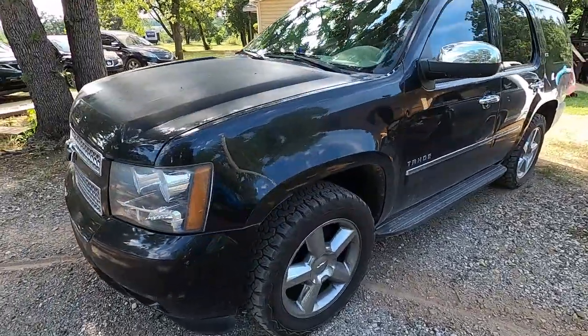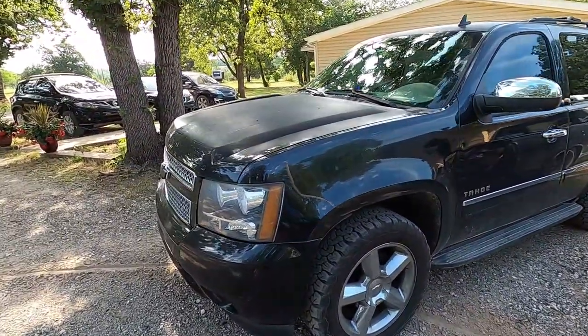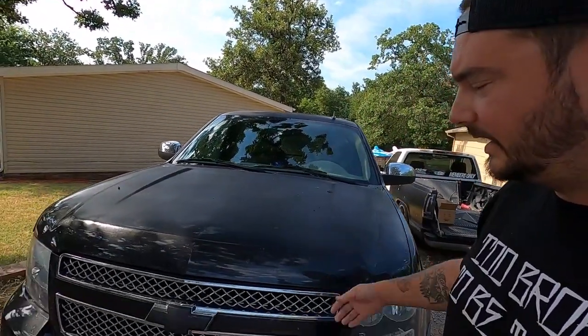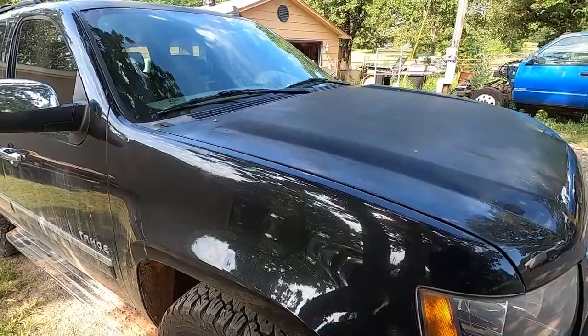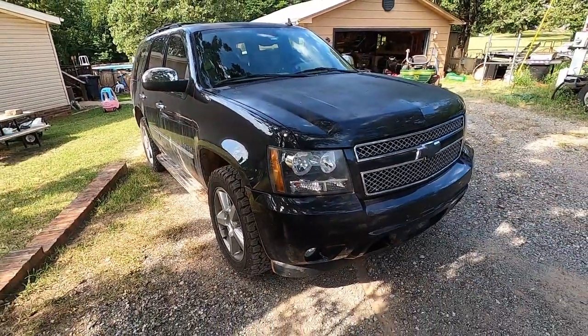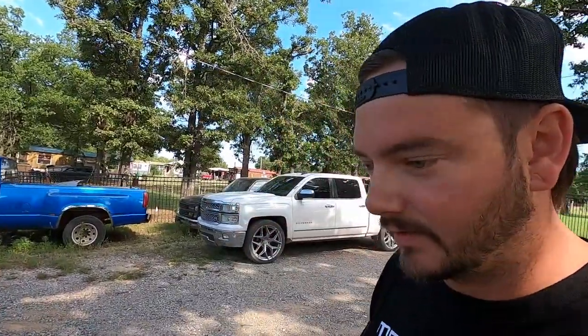So it's a 2013 Tahoe LTZ. I found out getting this that all 2013 LTZs have the same drivetrain — it's a 5.3 with a 6L80, or whatever the four-wheel drive version is called. It's got like 180,000 miles on it, but we know how to play with LSs, so if something goes wrong, we're probably going to be able to fix it.